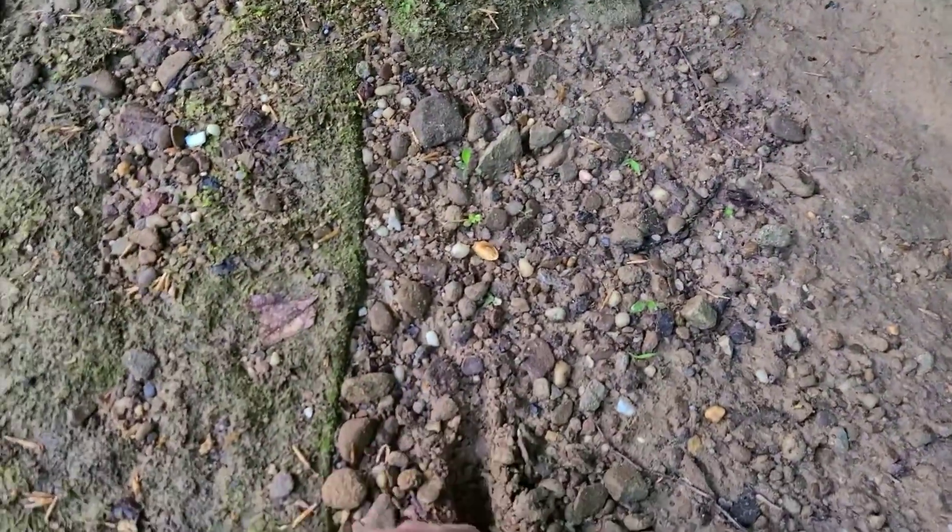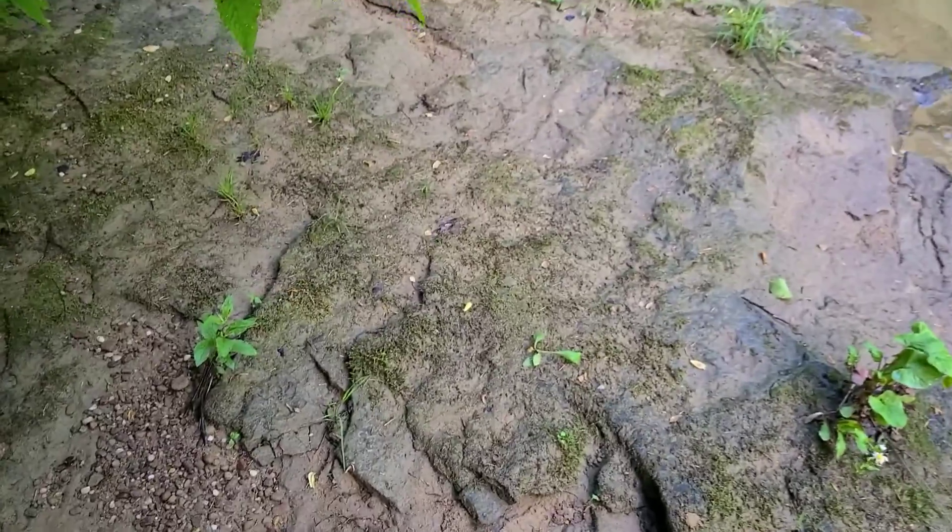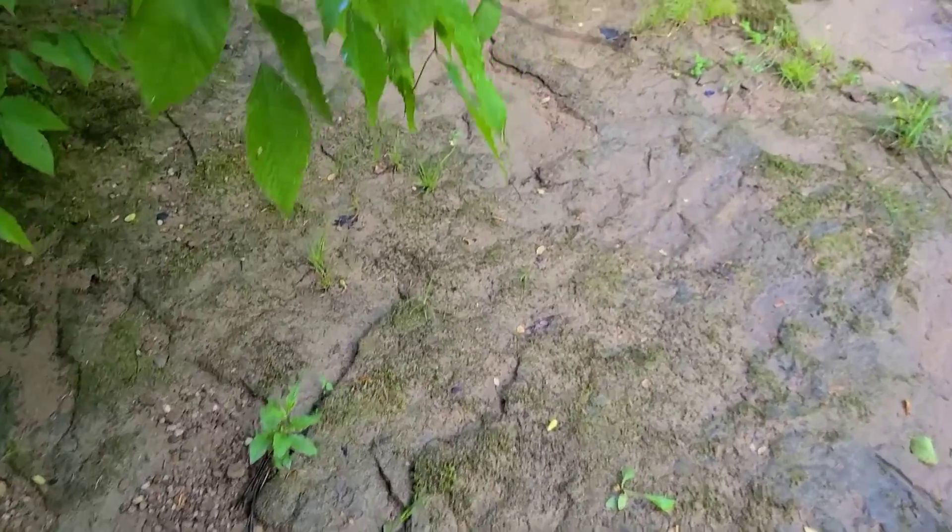We're going to show y'all how to find some bedrock gold today — because I guarantee you there's gold in all this stuff down here, and it's hunkered down in this bedrock. So I'm going to get a bucket, fill it up, and start running some of this stuff.